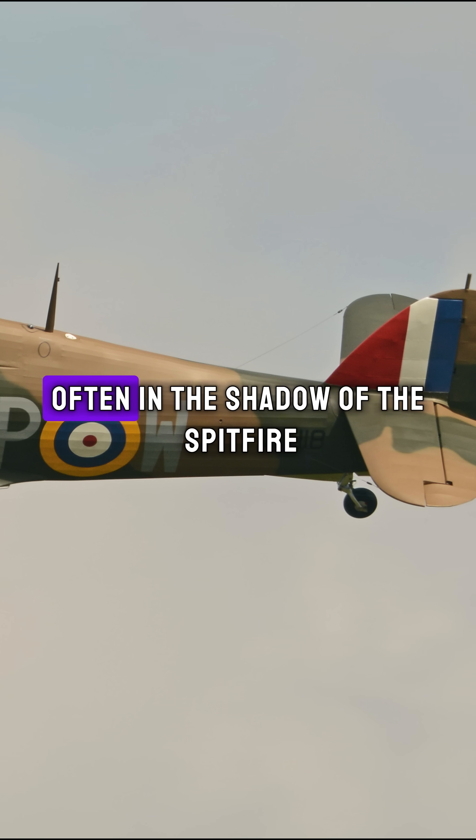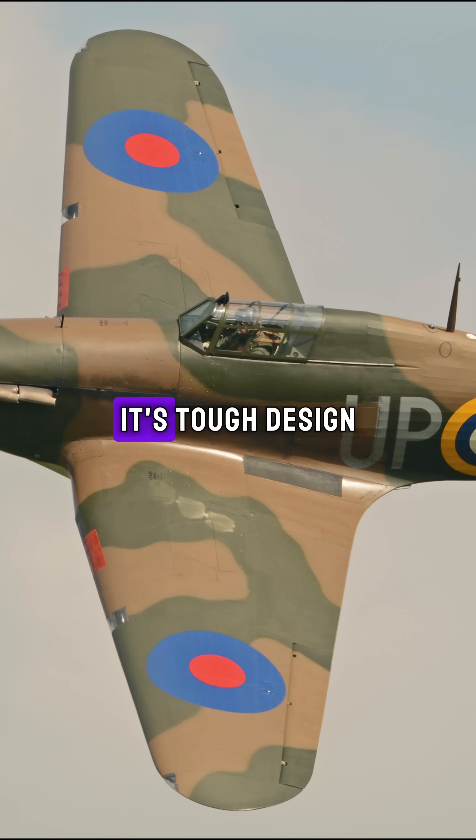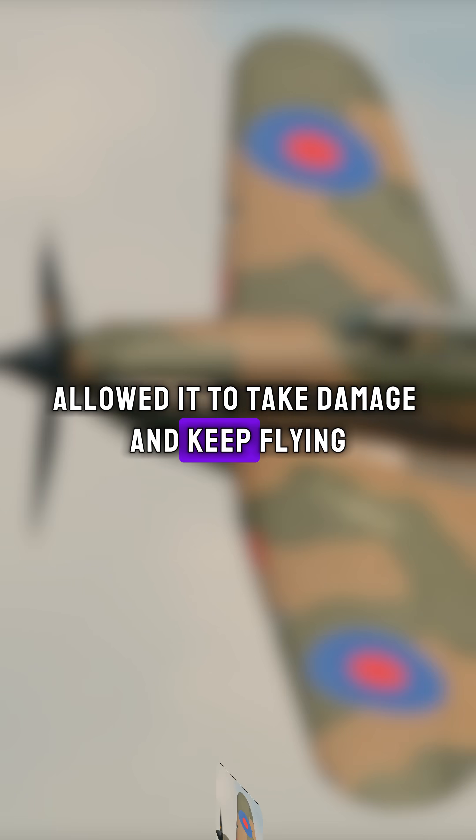Second: Hawker Hurricane. Often in the shadow of the Spitfire, the Hurricane actually shot down more enemy aircraft during the Battle of Britain. Its tough design allowed it to take damage and keep flying.